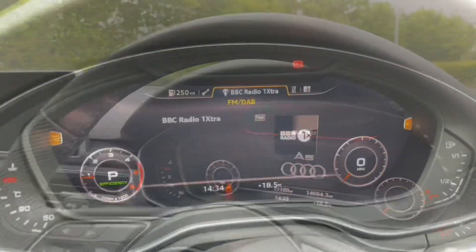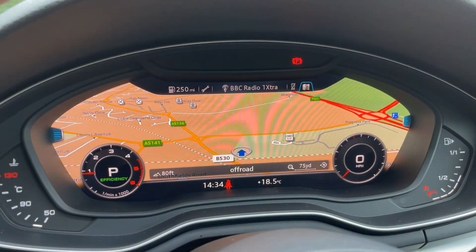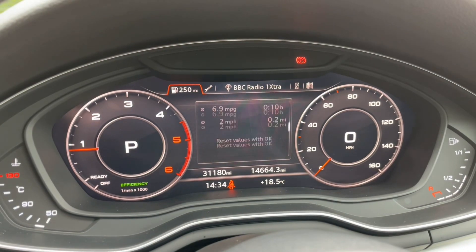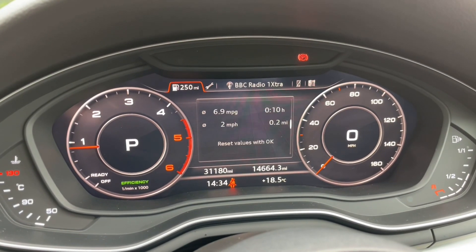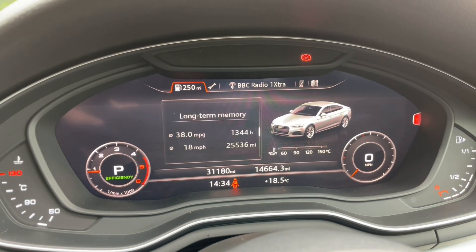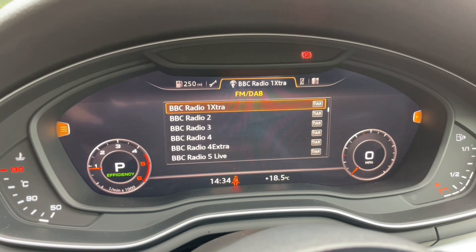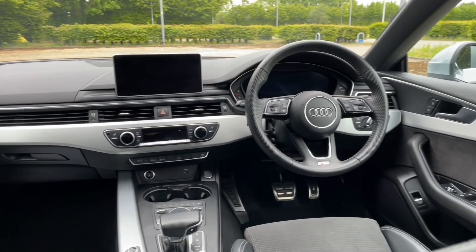One of my favourite features is the Audi Virtual Cockpit, as it means you never have to take your eyes off the road. You can view your digital speedometer and the car's trip data, as well as your music, digital radio, recent phone calls, and navigation — all controlled through the multifunction steering wheel so you never have to take your hands off the wheel or your eyes off the road.